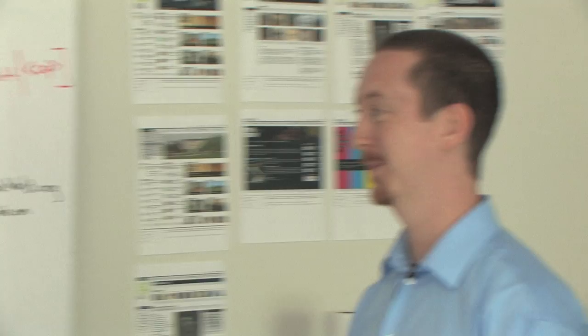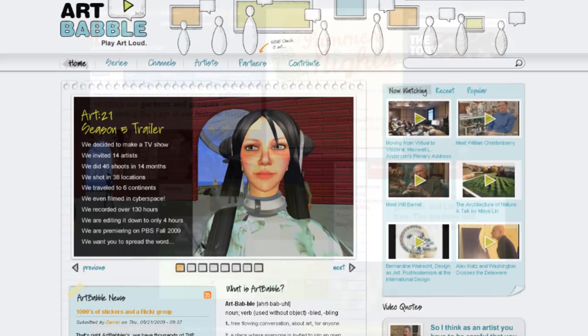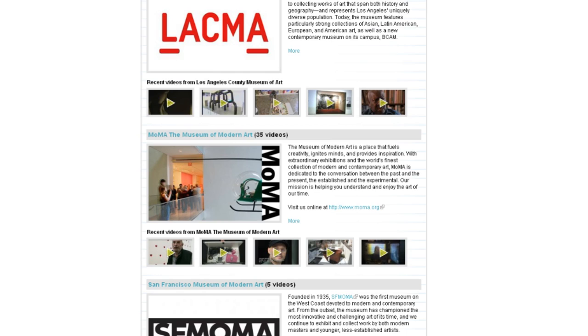We're grateful for your joining us today, Rob, and also to Daniel. I hope all of you will join us online at imamuseum.org to see the offerings that we have from the IMA itself, and then from artbabel.org to see all the offerings of all the partner institutions participating in this wonderful experiment. Thanks for joining us today. See you next time, everybody. Bye.